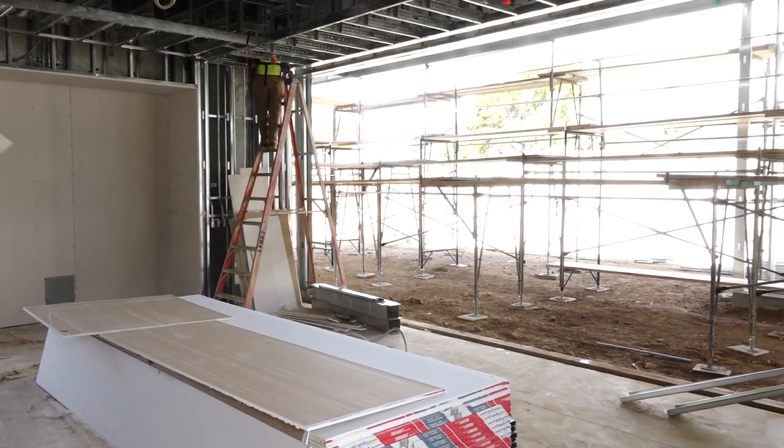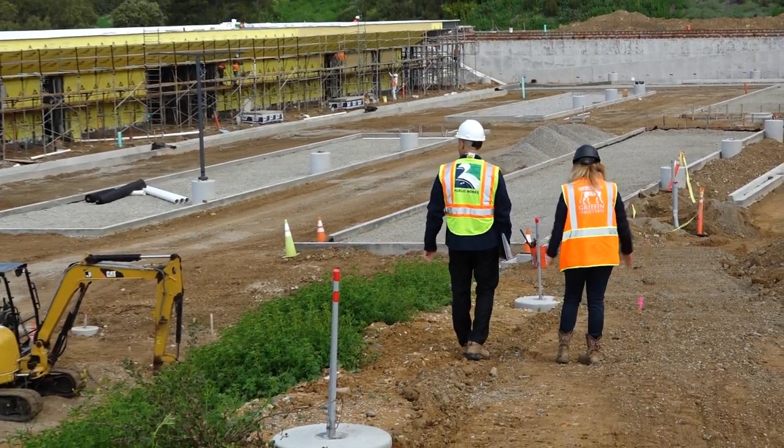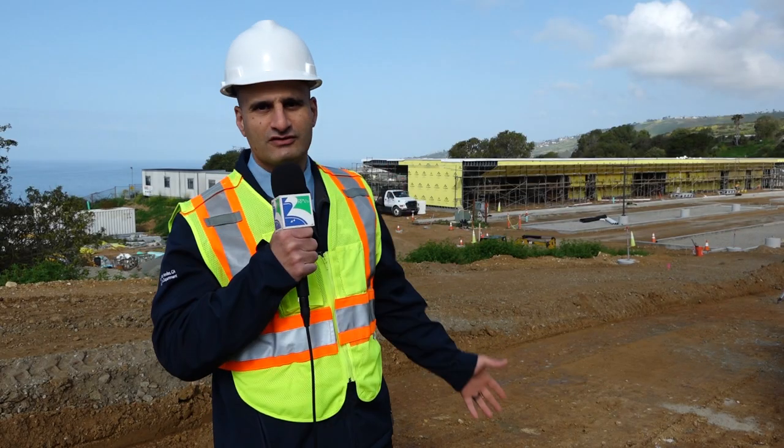Work also is progressing on the parking lot with the grading and the foundation of the parking lot. When completed, the building will have incredible views of the ocean and offer the community a great place to meet and have their activities.